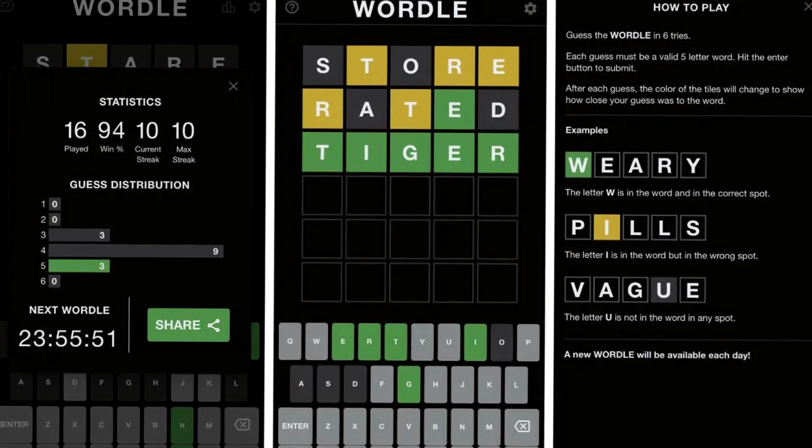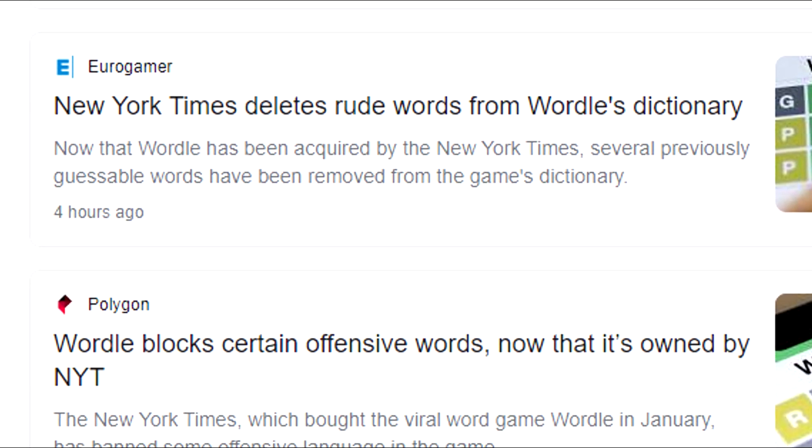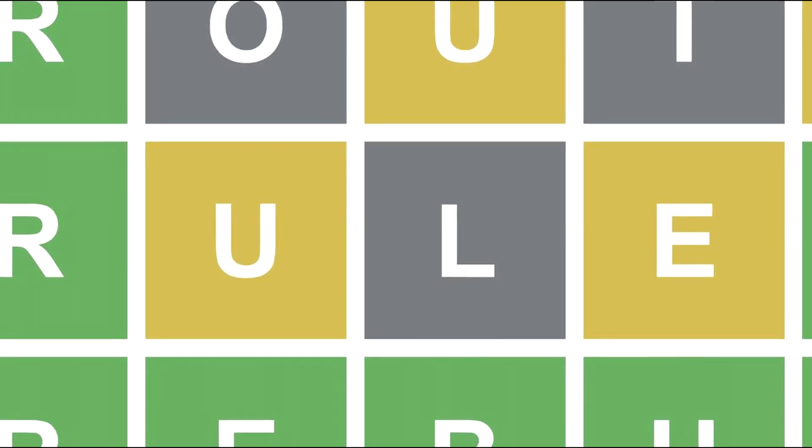Yo guys, you've probably heard of Wordle by now. It's taken over the internet as a fun little word game that makes you guess what the daily word is in 6 attempts.